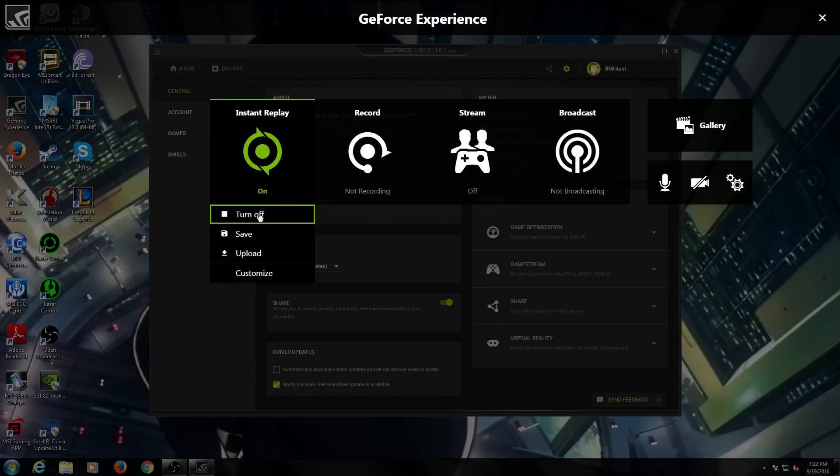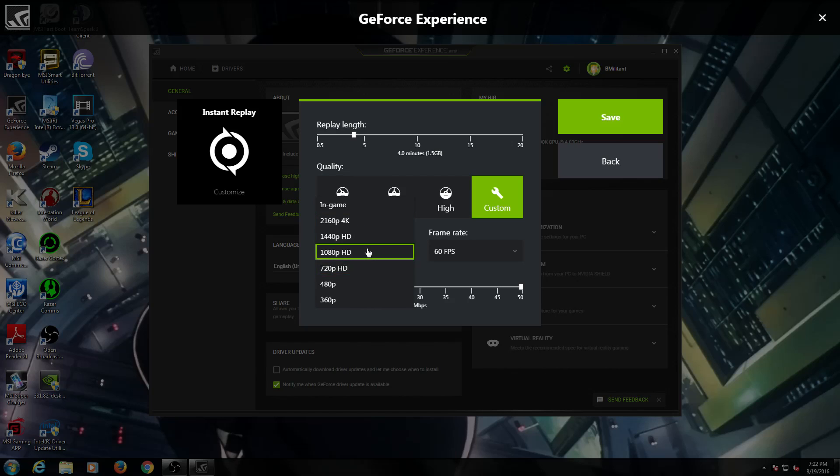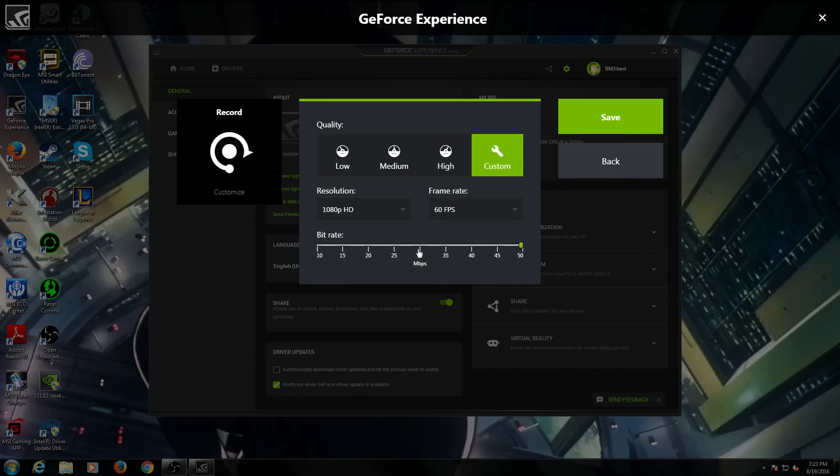To adjust the settings you have to turn instant replay off first, then go to Customize. Here you can set your replay length up to 20 minutes. I normally keep mine at four or five minutes since that's how long rounds last in the games I play. You can choose different quality levels and resolutions — I keep mine at 1080p — and set 60 FPS. You can also change the bitrate; 50 is pretty good, though OBS gives you more customization there. The same customize options apply to the regular Record tab.